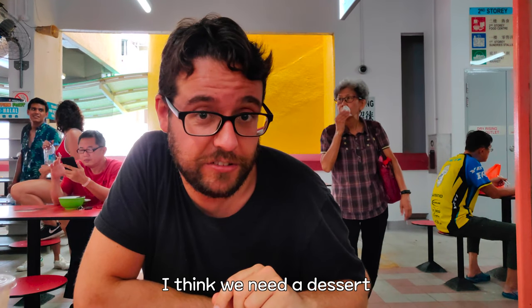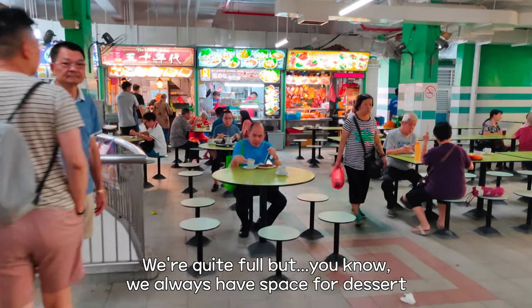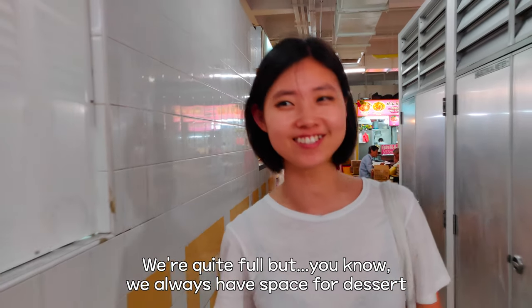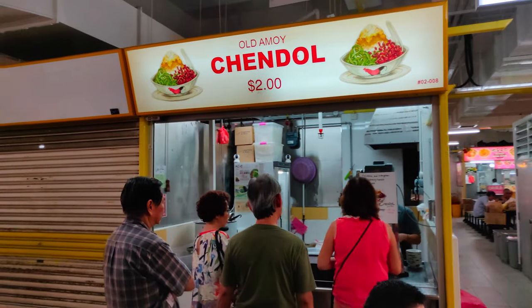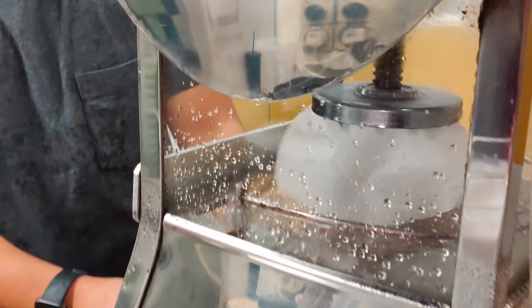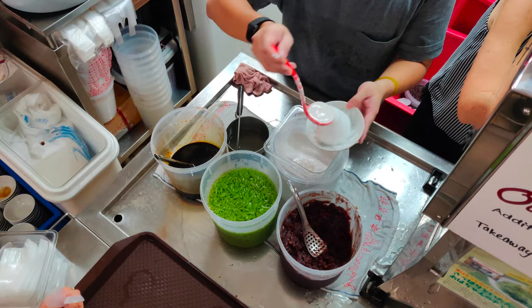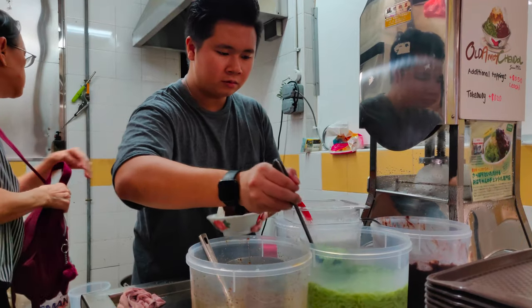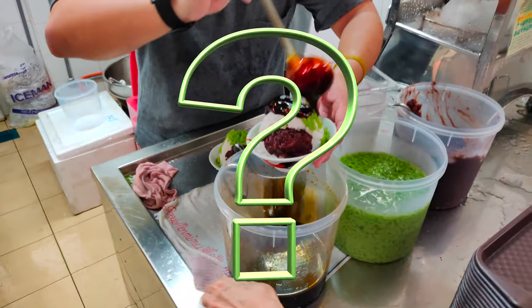I think we need a dessert. We're going to try to find some ice cream. We're quite cold, but we always have space for dessert. Chendol is a popular dessert in Southeast Asian countries. It's quite common to find chendol stalls in hawker centers all over Singapore. We had never tried this before, so since we were there, we had to try. We're those kind of people who don't ask much what's in the food, so we didn't know what's in the chendol.